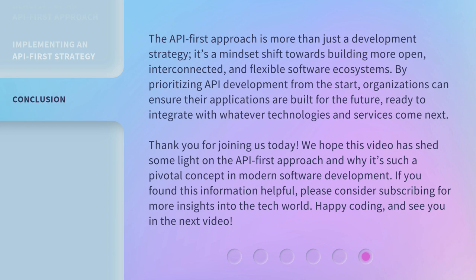Ready to integrate with whatever technologies and services come next. Thank you for joining us today. We hope this video has shed some light on the API-first approach and why it's such a pivotal concept in modern software development.